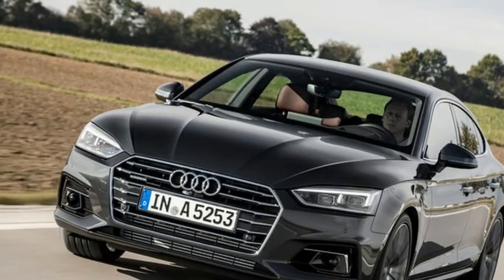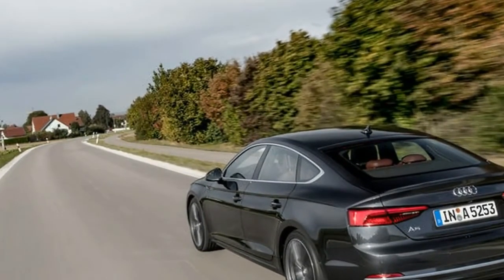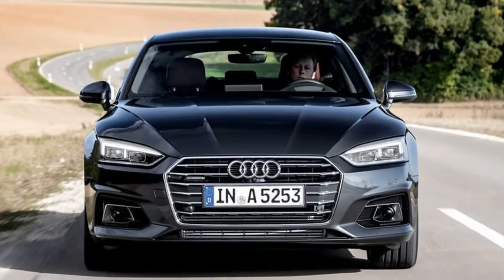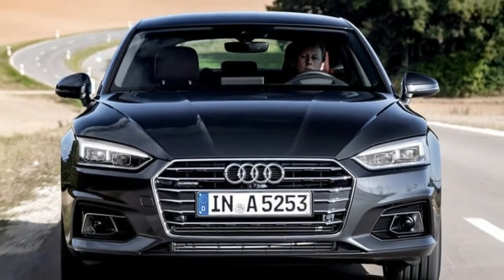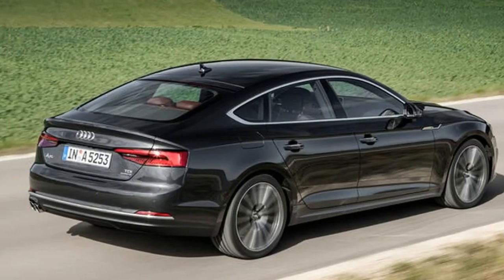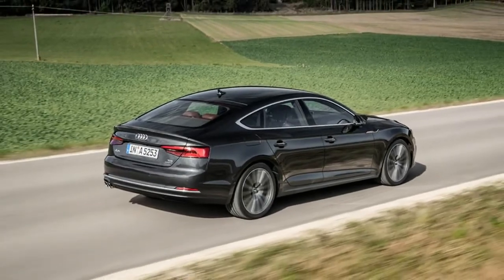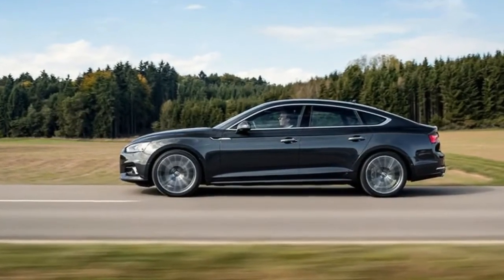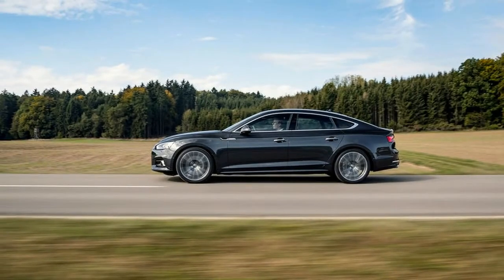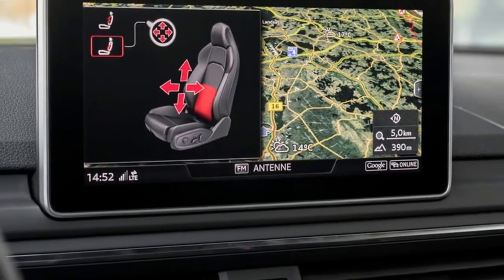Nor does this A5 Sportback manage to match the comfort and composure of some rivals. On the optional 19-inch wheels of our test car, the suspension delivers taut body control and convincing fluidity. The overall ride is more sporting than that of the A4 saloon yet generally sound, with the ability to sponge away small imperfections with little trouble at city speeds. However, it is occasionally caught out by larger transverse ruts and deep potholes at higher speeds. The combination of a heavy diesel engine and comparatively low-profile tires contribute to the odd nasty shudder, suggesting the cheaper and lighter 2.0-liter four-cylinder diesel in the forthcoming A5 2.0 TDI, coupled to a more conservative wheel and tire choice, might make for a more comfortable car.